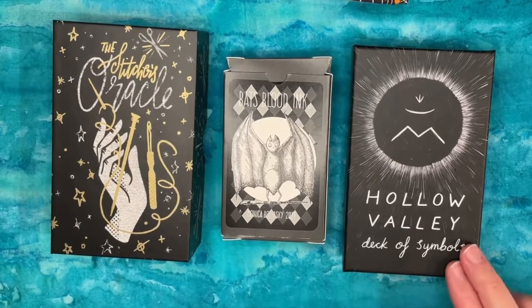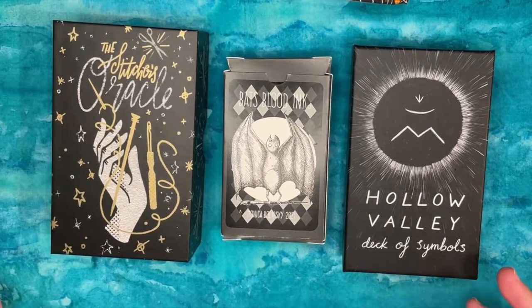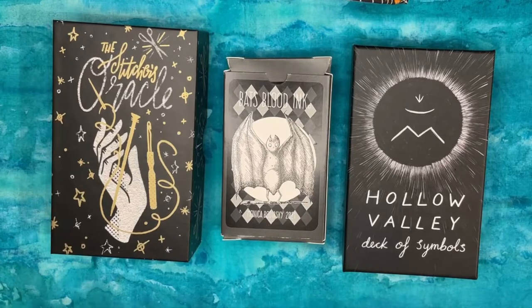Quick recap so far: we've looked at the Hollow Valley Deck of Symbols, the Bat's Blood Ink, and the Stitcher's Oracle. One thing to point out about all of these is they're really symbol decks — for interpretation on a symbolic level. Sometimes that works well with an additional keyword, and oftentimes not. My brain tends to want no keywords because keywords can be problematic — we get stuck on them, rely on them too heavily as definitions, and limit our creativity and intuition.